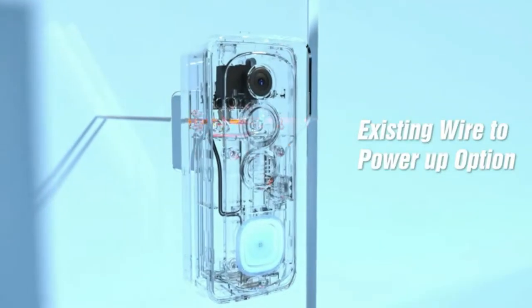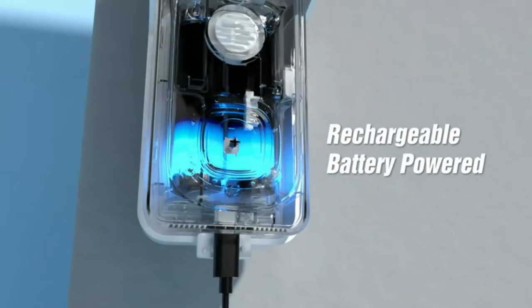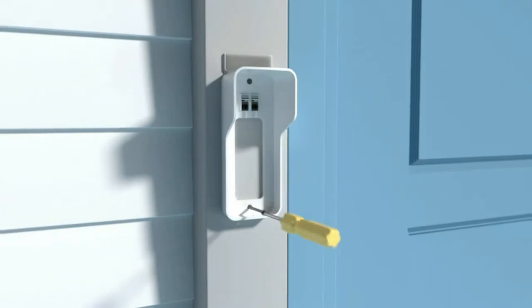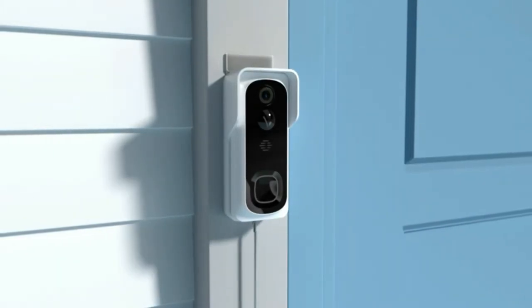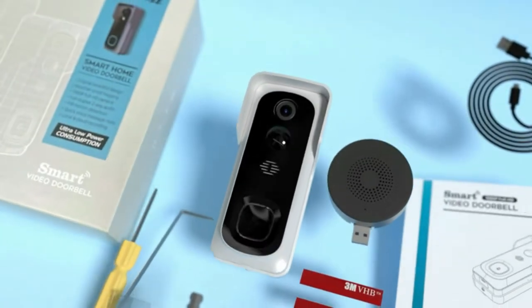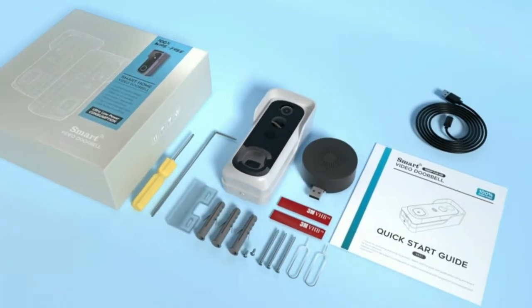The Motion Detect Sensor lets you receive motion detection alerts via cell phone push notifications, and you could instantly review recorded footage directly from your smartphone using the Cloud Edge app. The built-in microphone and speaker allow for two-way audio and make it easier to talk to visitors without having to get up and answer the door.